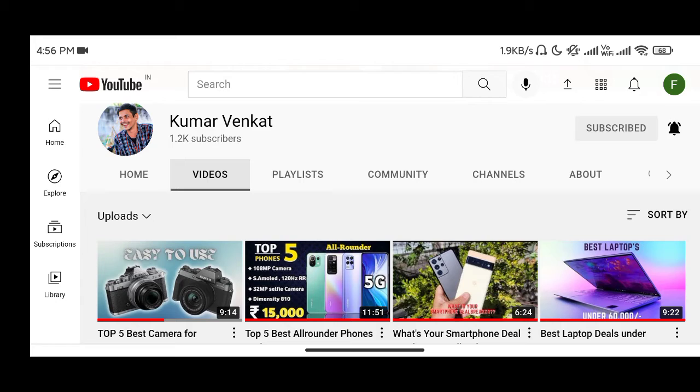Please subscribe to my channel and press the notification for the next video. If you like this video, hit the like button.